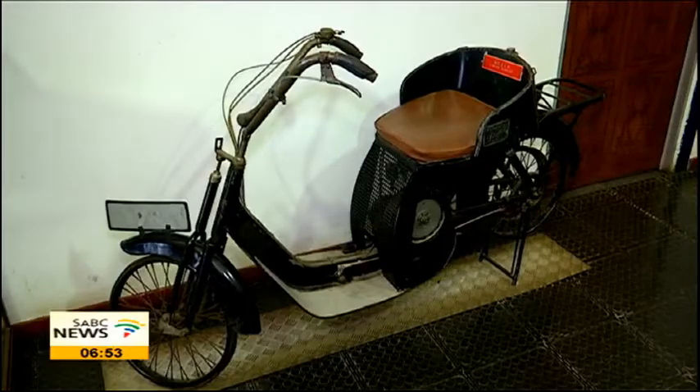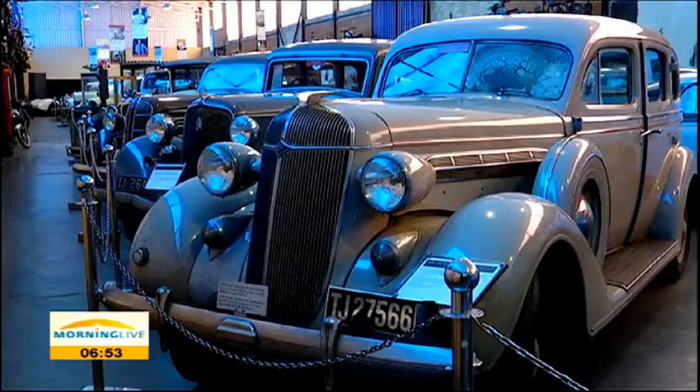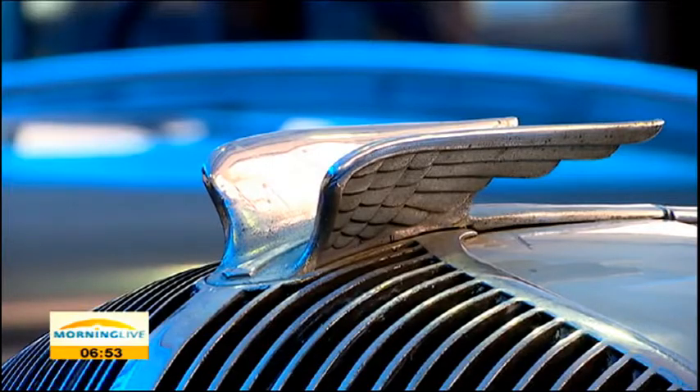We've got also a bicycle collection. We've got a fire engine collection. We've got public transport vehicles and that sort of thing. Peter honoured his father's legacy by collecting and preserving vintage cars.